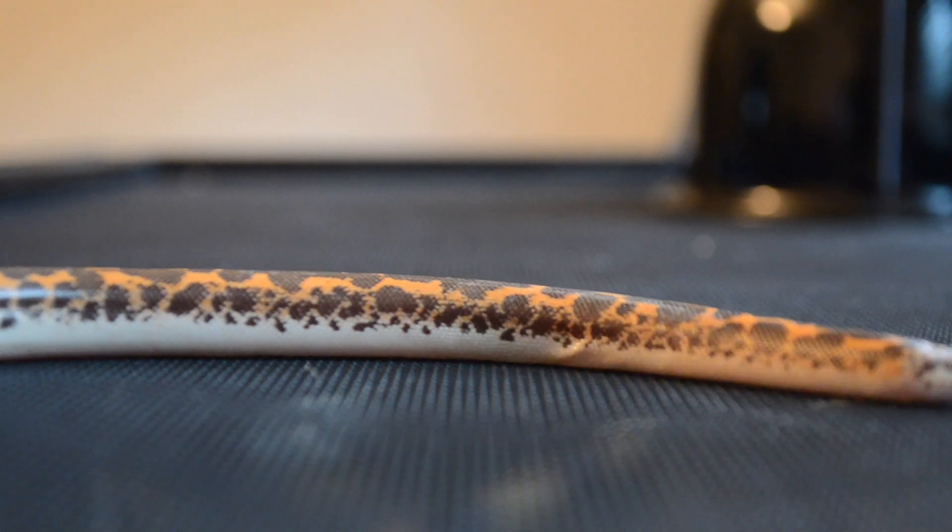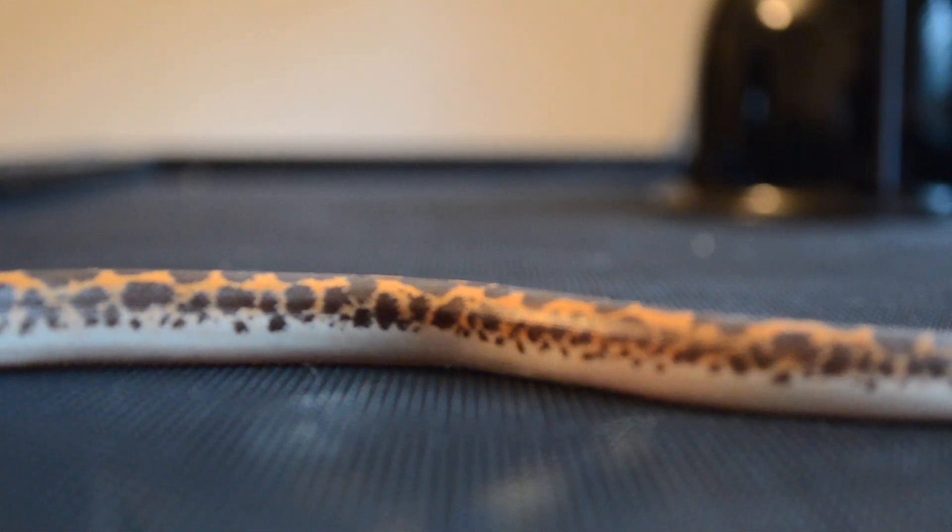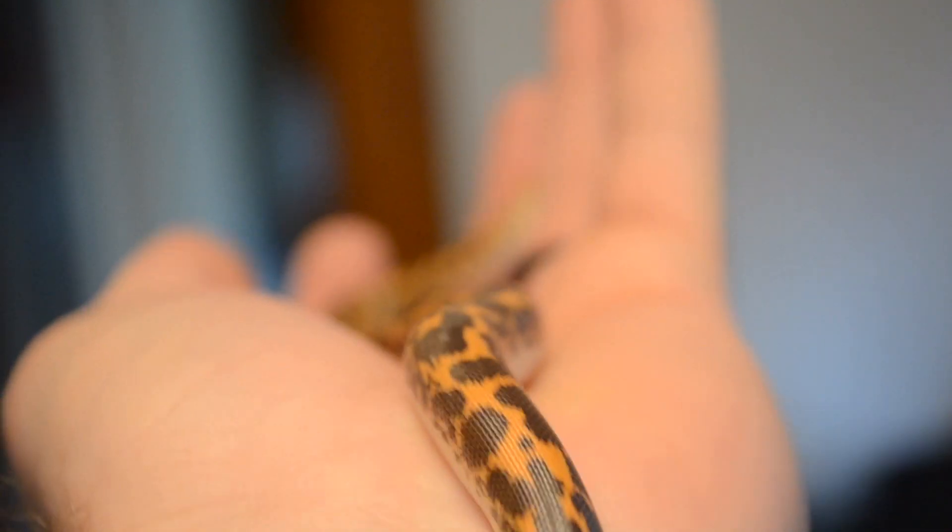This is my Kenyan Sand Boa, Sandra. She's fairly new to me — I've only had her for about six months — but honestly she quickly became one of my favorite pet snakes. She can be a little bit defensive at first and does kind of bite from time to time, but usually after she's in your hands for a few minutes, she completely calms down. I chose this specific Kenyan Sand Boa because it's a normal, and I think the normals are the most beautiful.